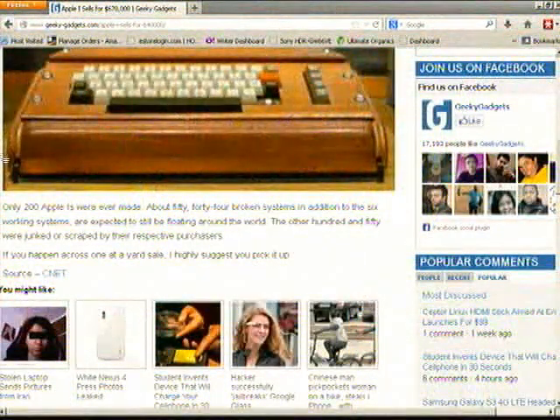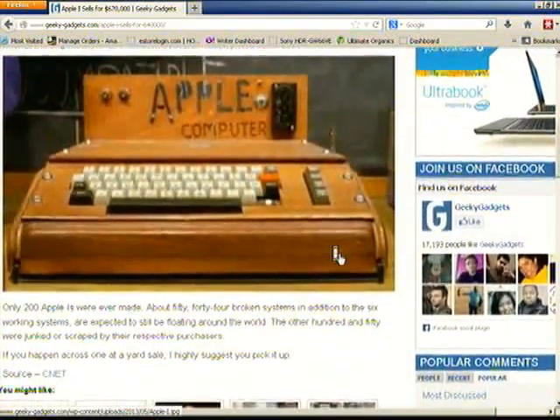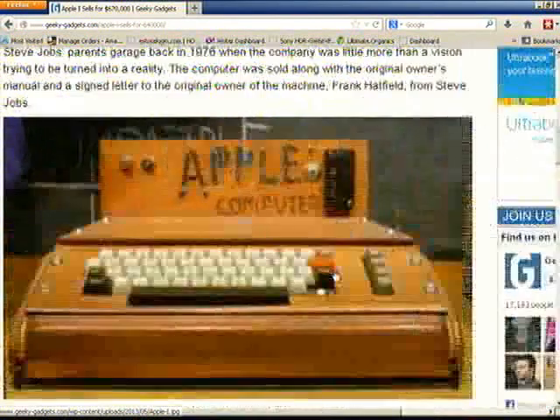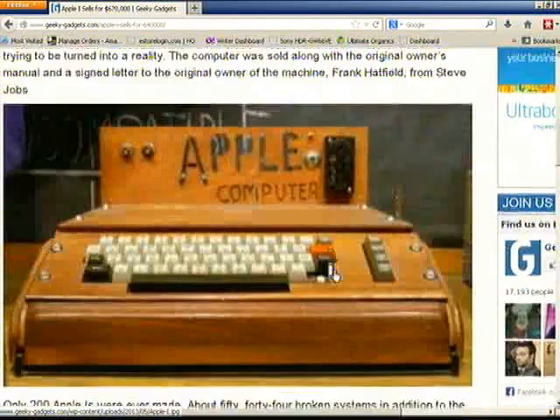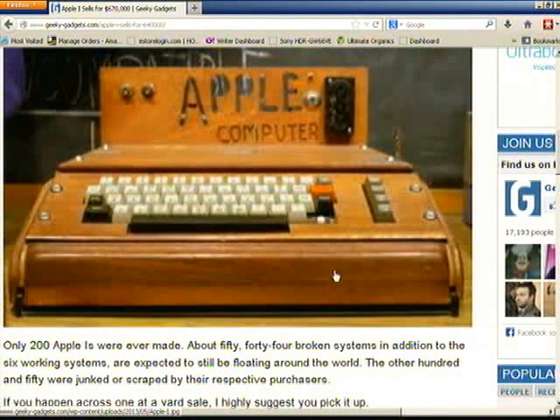Look at this thing right here — from 1976. Look at how 'Apple' is on it. This thing just says Apple, and let me zoom in a little bit more. It's like somebody just wrote with a pen — and this thing is made of wood. Look at that keyboard. It's like someone just wrote with a marker, 'Apple Computer' on this thing. That was what Steve Jobs made — one of the first 200, in starting the company Apple.